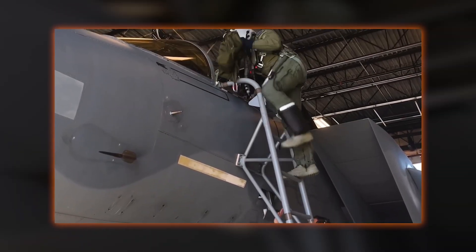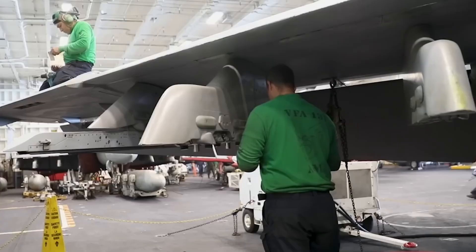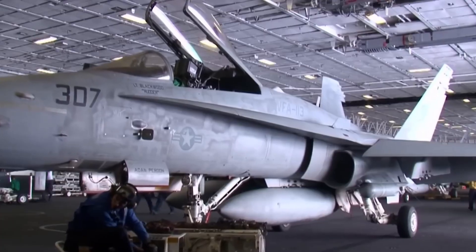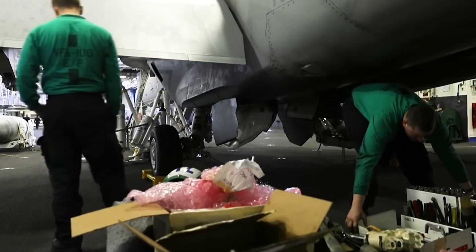As we reach the midpoint of this video, reflect on these operations. If you have experience with aircraft maintenance — perhaps from naval aviation service or civilian parallels — please share in the comments. What tools or techniques stand out to you in carrier repairs?